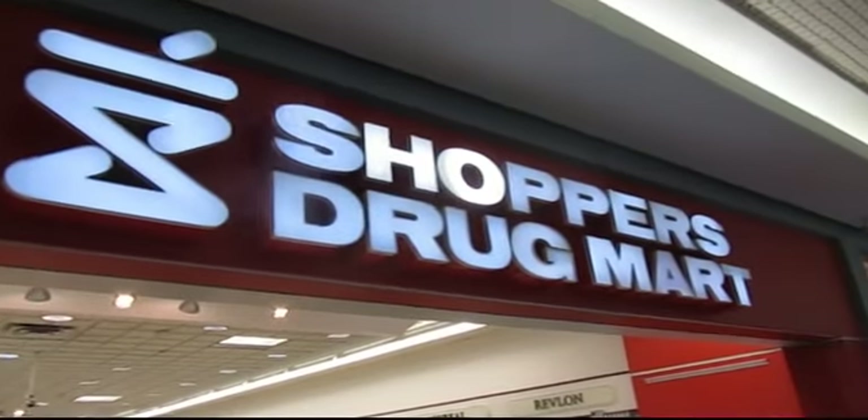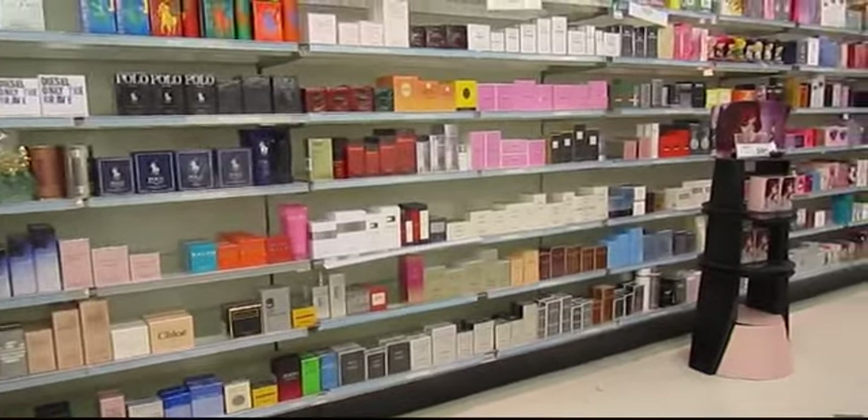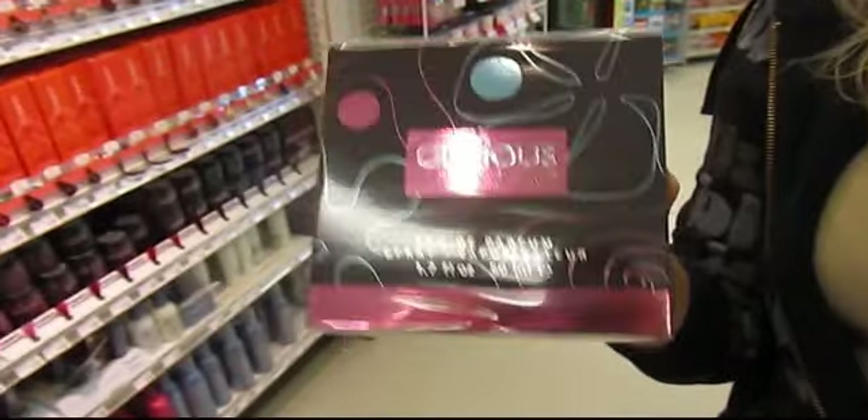95% of chemicals used in fragrances are extracted from fossil fuels, something perfume companies don't readily advertise. Of these chemicals, a lot aren't tested for cosmetic safety. So what are we putting on our skin? Do you know?